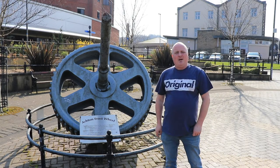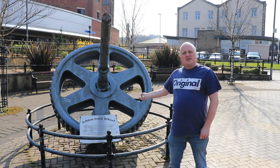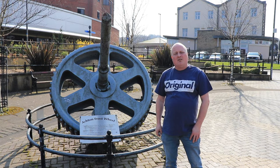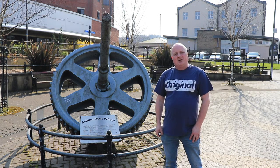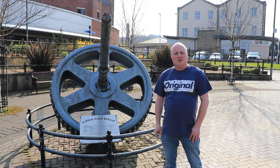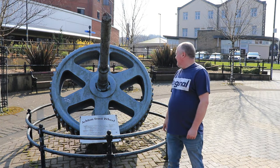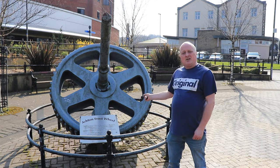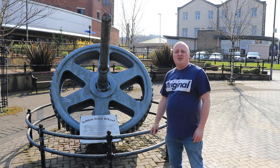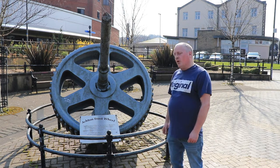Hello everybody. I'm in Accrington, Lancashire, near Church, and this is a wheel from an engine which I described in one of my earlier videos. It's from Primrose Mill in Church, and it played a massive part in Lancashire's industrial revolution. As you can see, it's as big as me — an absolute tonne — and it's the only thing that was salvaged from the engine.